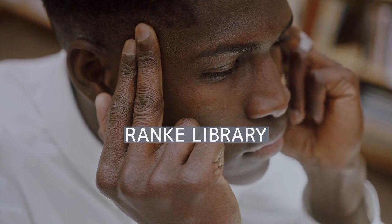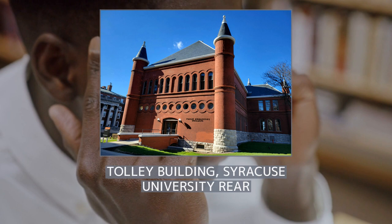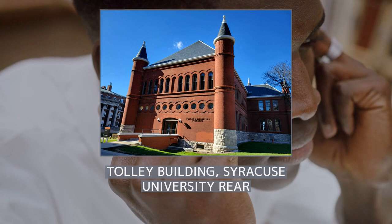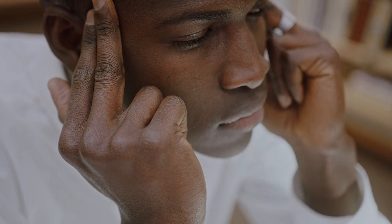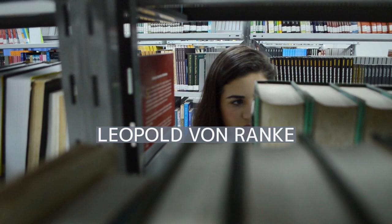The Ranke Library was Leopold von Ranke's collection of over 21,000 items. It was purchased by the Syracuse University Library on April 22, 1887, which outbid the Prussian government. The purchase dramatically increased the size of Syracuse University Library, making it the third-largest library in New York State. The collection was described as the finest collection of primary source materials ever assembled by one man for the study of Western history.